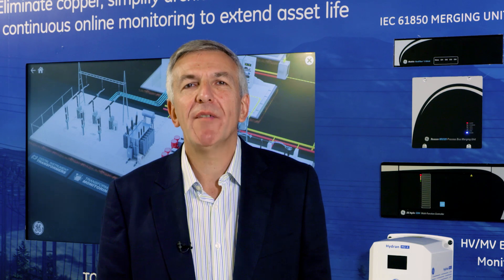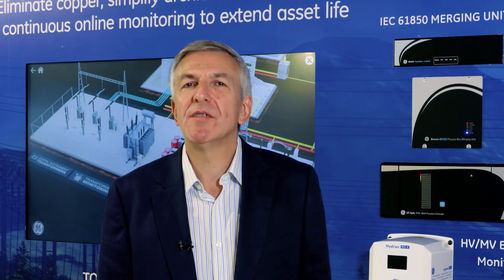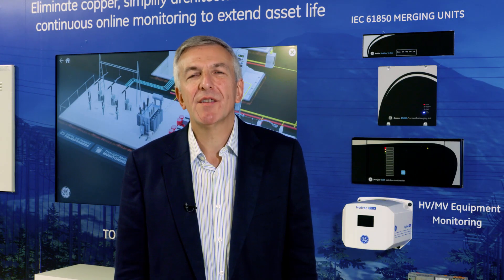With GE's reputation for having class-leading quality and a dedicated field service team around the world, the CB Watch 3 is another valuable addition to the M&D range that responds to today's customer needs. For more information, please turn to the GE website. Thank you very much.